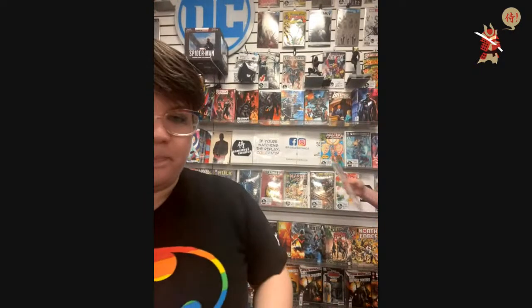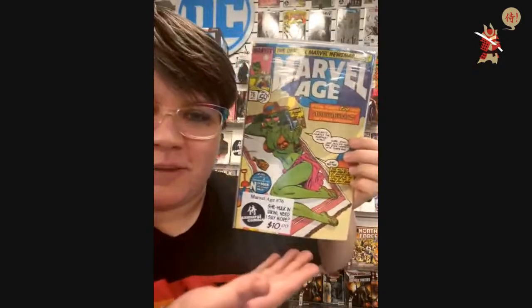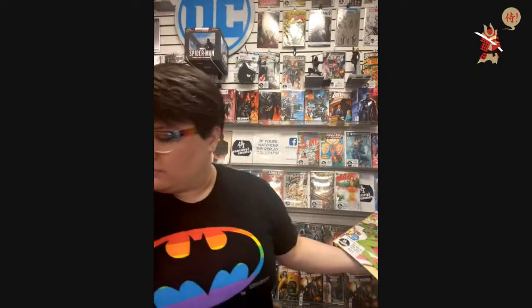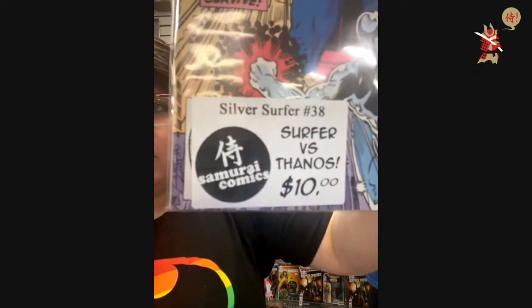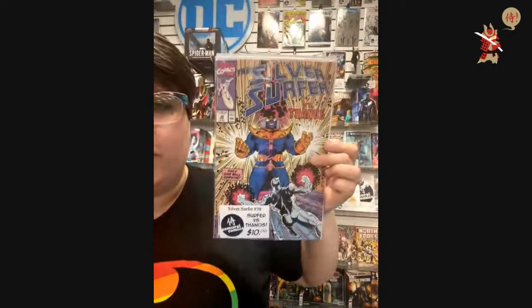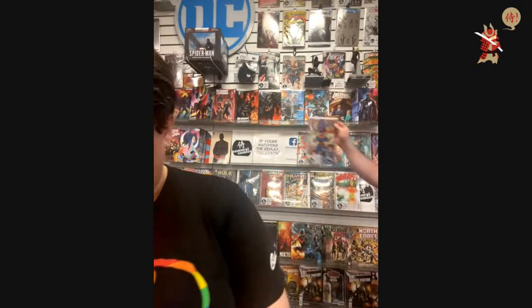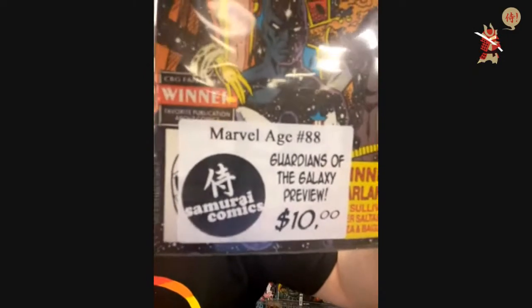Marvel Age 98 got claimed. $10 — Marvel Age 78, She-Hulk in a bikini. Marvel Age 76. Phantom Placebo, we gave Iron Man 225 to Locksmith Comics. She's so sassy. Another $10 — Silver Surfer 38: Surfer versus Thanos. $10 — Marvel Age 88, Guardians of the Galaxy preview.